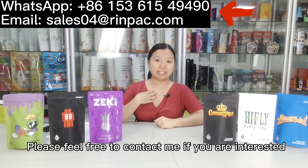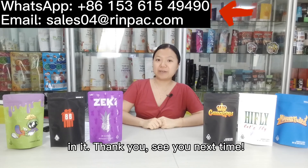Please feel free to contact me if you are interested. Thank you, see you next time!